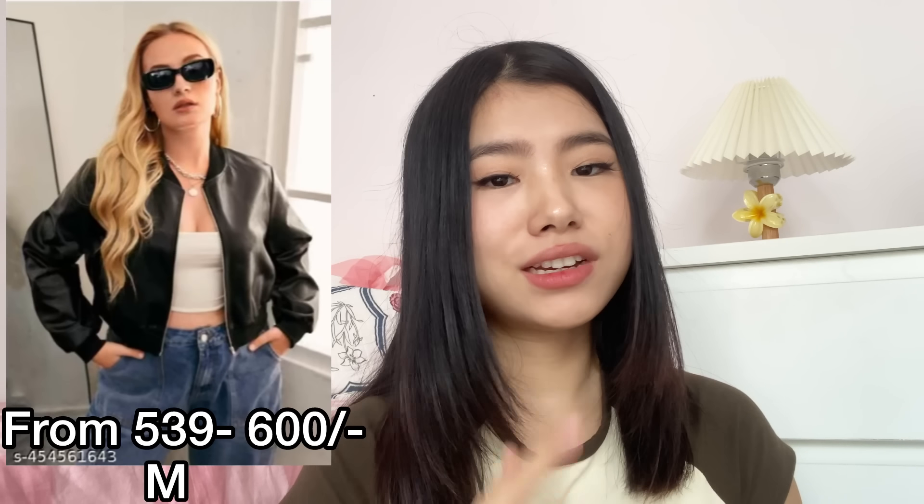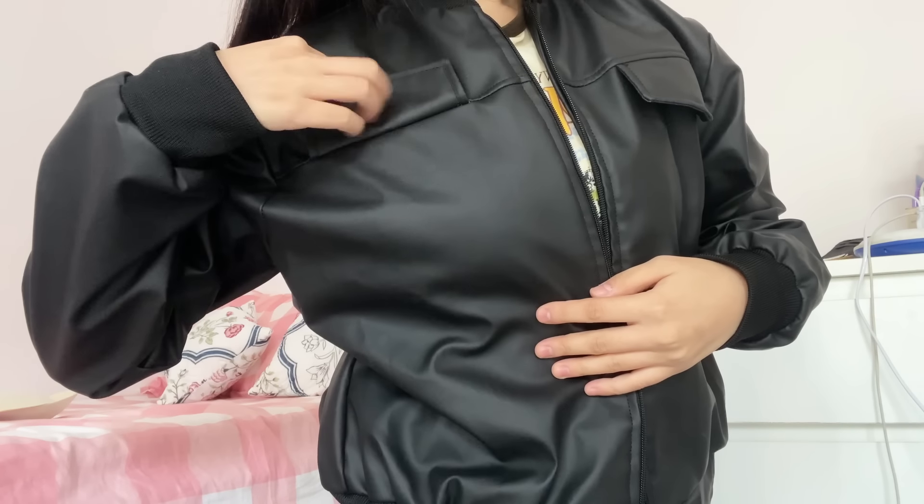The next item is a leather bomber jacket. I tried to find a bomber jacket after my last haul's shacket, and this is what I got. Honestly, it's a nice product but not true to the picture — the leather looks more glossy in the photo but in real life it has a matte effect. I personally prefer glossy leather, so that was a bit disappointing.